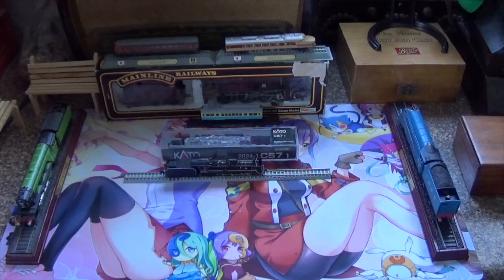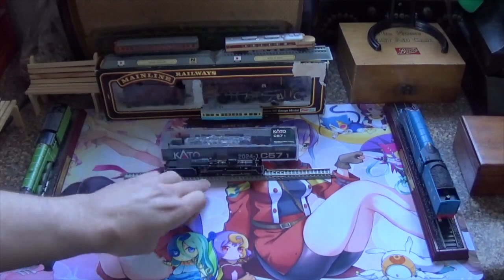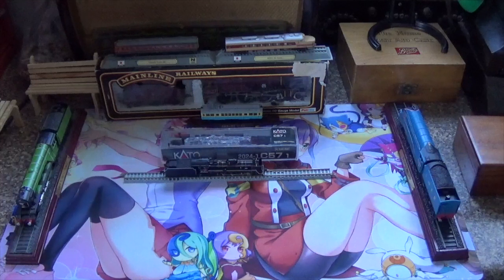In today's video we are going to have a look at the Kato N-Gauge C57-1. That's obviously the class of the train and that's the number on the train as well. I think the product number is 2024-1. It's a J&R class C57, variation 1. I don't know much about that — it's just from what I found looking it up. You can see the train, the box, and we'll start with the box, then get a quick run around the track.